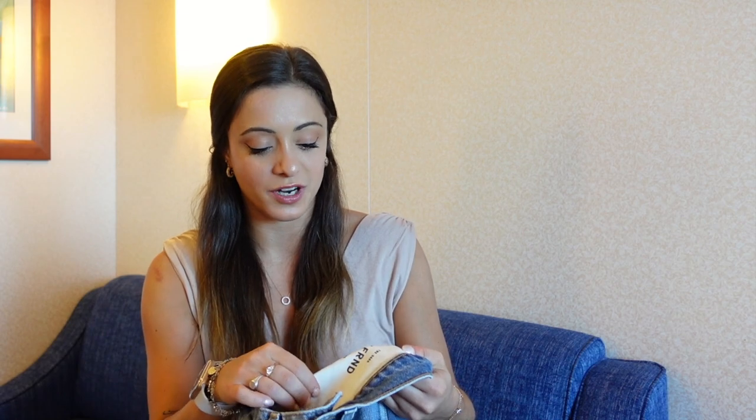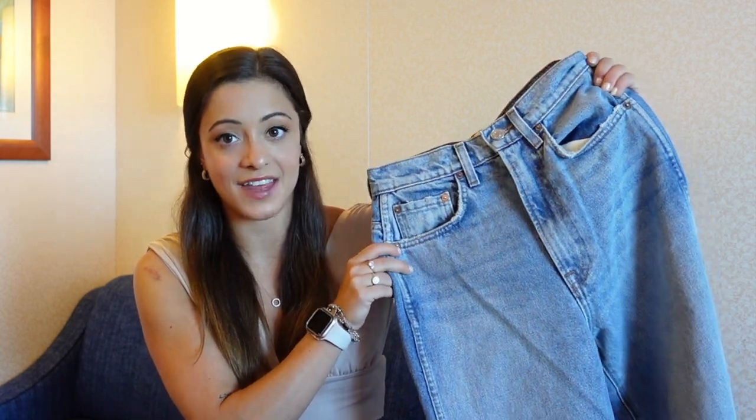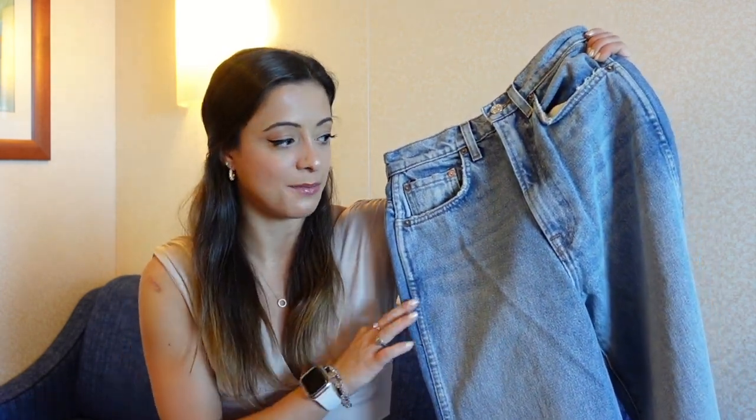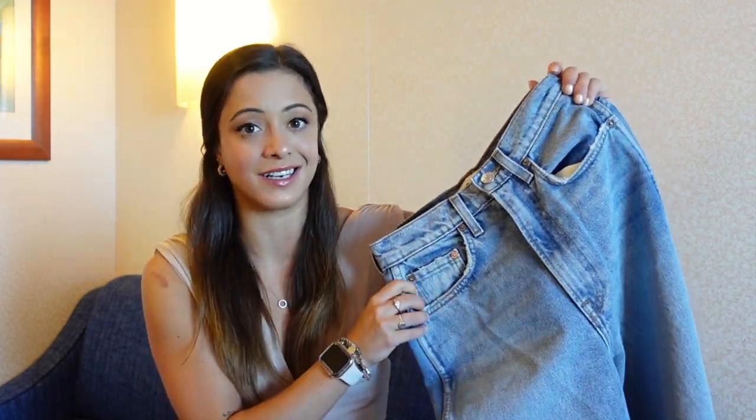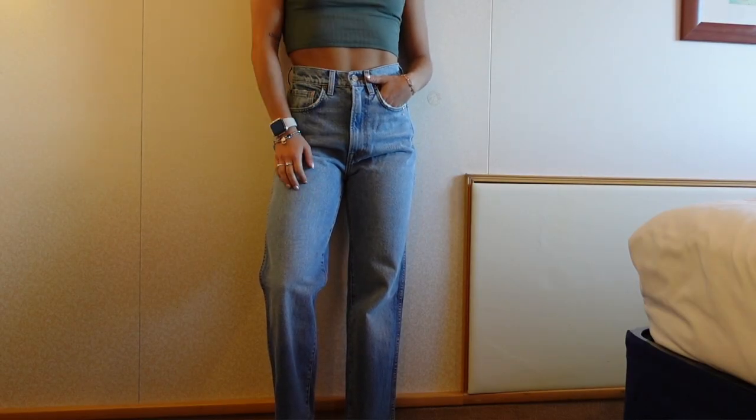I also picked out a pair of denim for myself. I have been wanting jeans from Girlfriend for the longest time and I finally bit the bullet. These are the Sarah Super High Rise Slim Straight Denim and I got them in my true-to-size 25. They are a tiny bit big in the waist but still fit really nicely, so I would say stick true to size. I absolutely love the wash of these jeans.